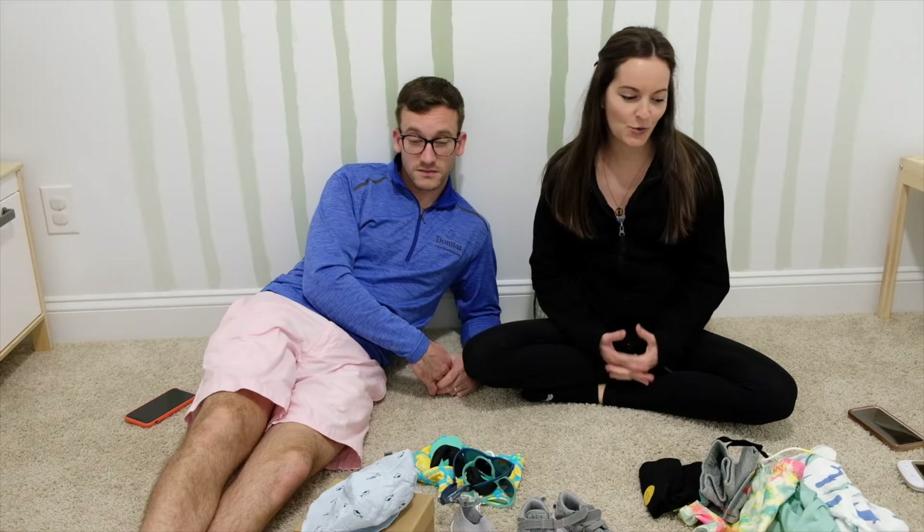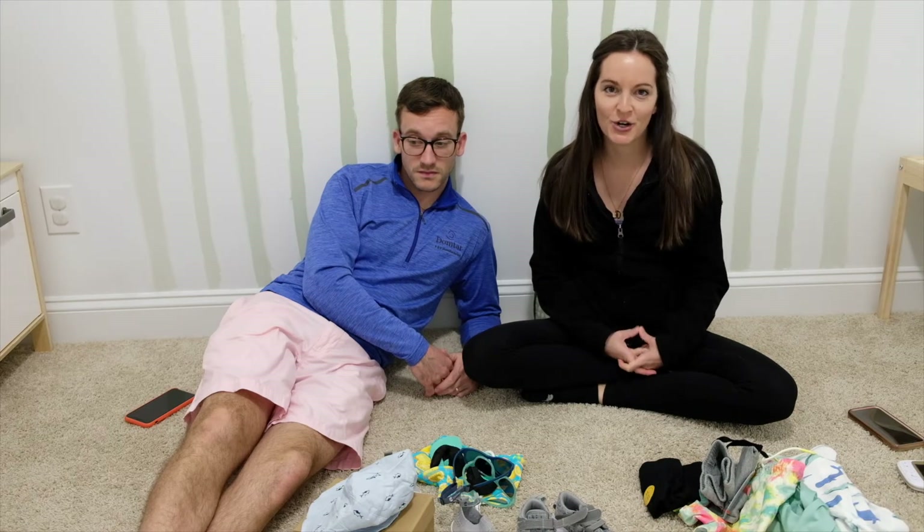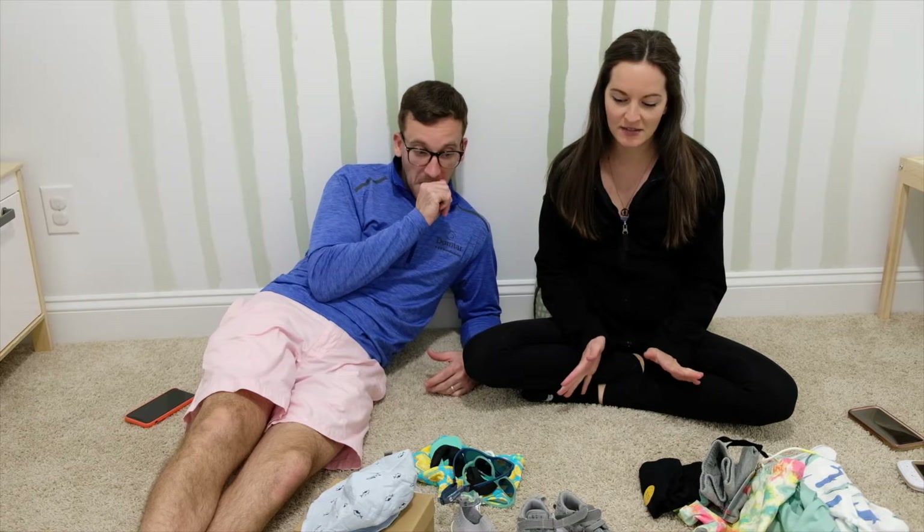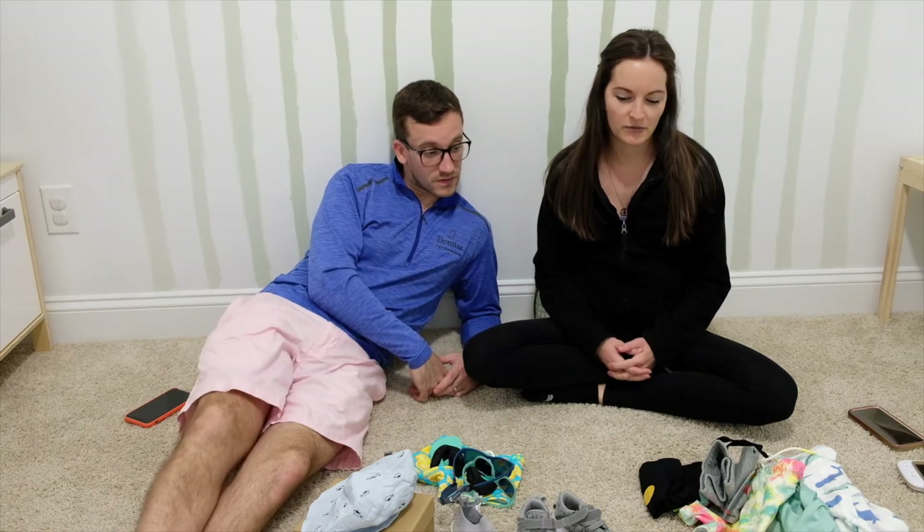Hey everyone, so we decided to share our Target and Amazon haul. This is all little boy stuff for the summer.